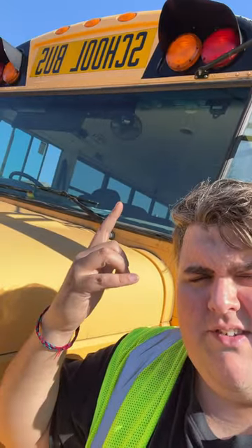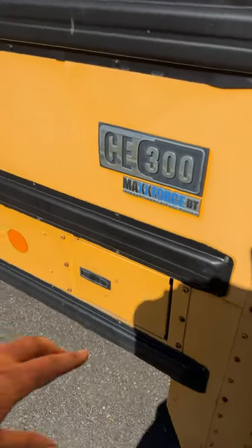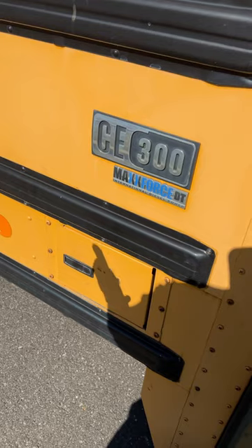Have you guys ever wondered how school buses get fuel? Well, I'll show you. The old company I used to work for, we used to have a credit card. We would go to the gas station, fuel up, get the receipt, give it to the people in the office, they would record it, and we'd go on our way.